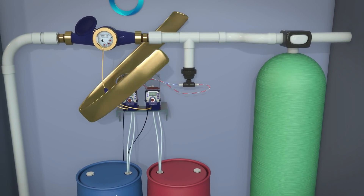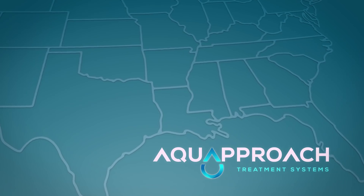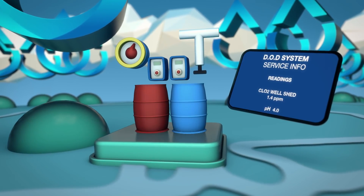At Aqua Approach, we believe that service is one of the most important aspects of any water treatment program. Our products are offered exclusively through a trained dealer network that handles everything from installation, routine maintenance, to product delivery.